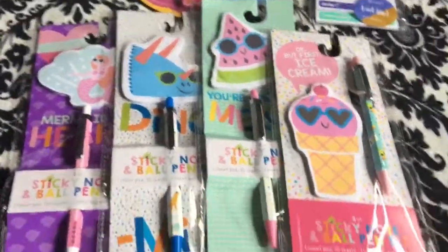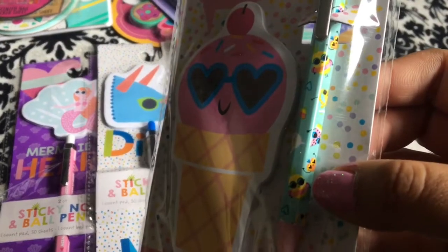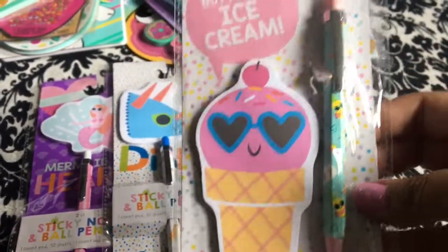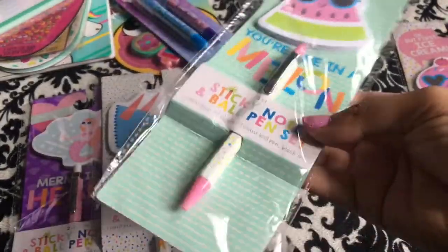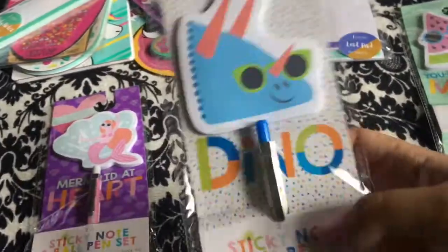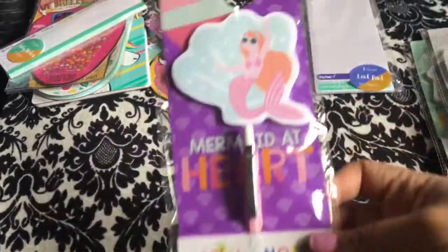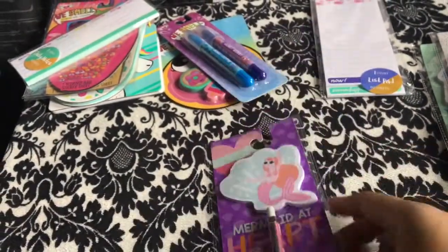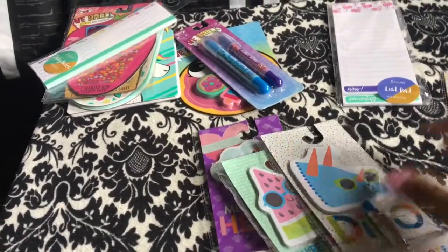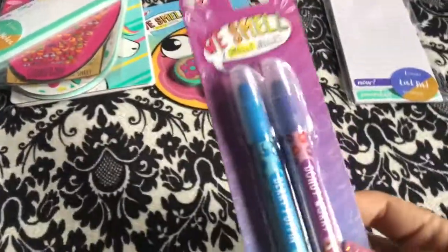I also picked up sticky notes with pens — all a dollar each. I got the ice cream one with a cute pineapple pen with swimming gear on it, a 'one in a melon' watermelon sticky note set with a polka dot pen, dinosaur sticky notes with a dinosaur pen, and a mermaid sticky note set where the pen says 'mermaid' and has little hearts. They also had one more that I passed up but I don't remember what it was. I have so many already, but those were too cute.